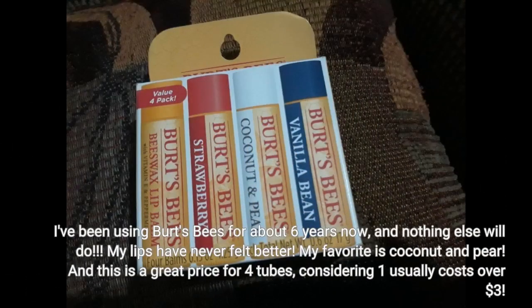I've been using Burt's Bees for about 6 years now, and nothing else will do. My lips have never felt better. My favorite is coconut and pear, and this is a great price for 4 tubes, considering one usually costs over $3.